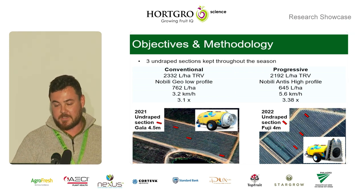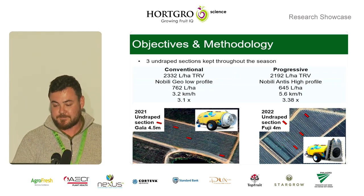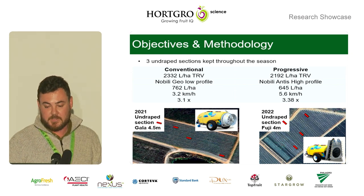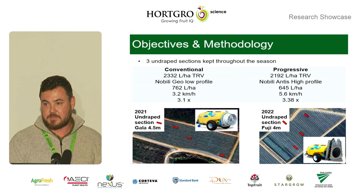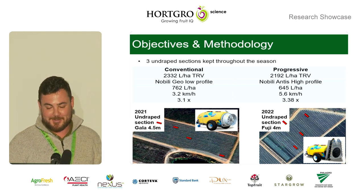In 2022, in a Fuji 4.5-meter orchard, we used more progressive application methodologies with high-profile spray applicators, lower spray volumes, faster spraying speeds, and lower air volumes. Each of these orchards had permanently undraped sections throughout the season — three sections each of around 10 to 20 trees — to keep the damage to a minimum.